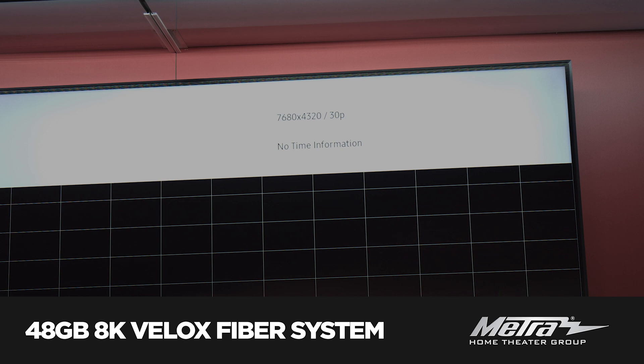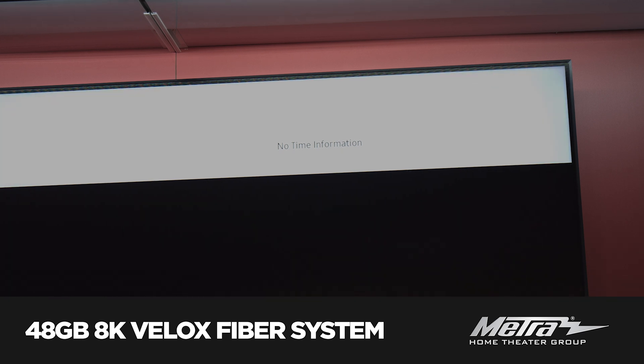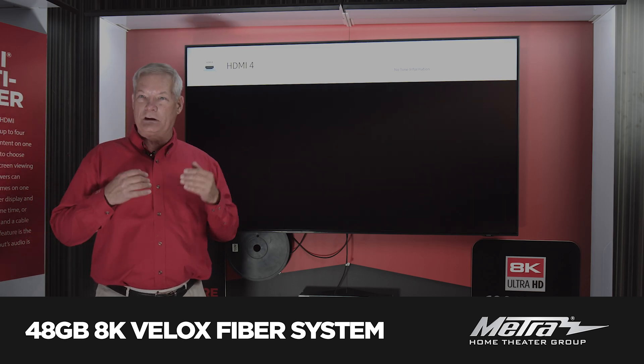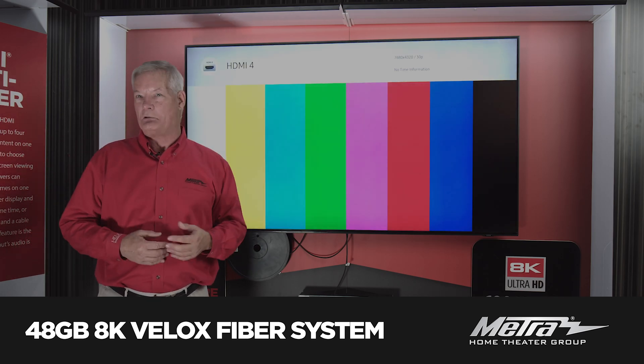Now, every time this changes patterns, which are created live, you will see our resolution and refresh rate popping up right there on the screen, so you know that this is a real 8K generated system.